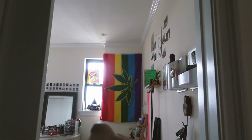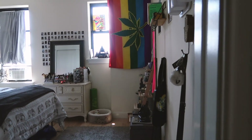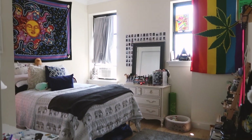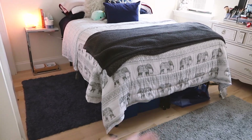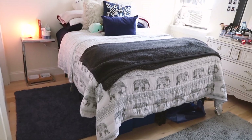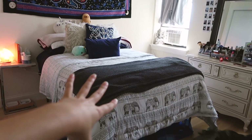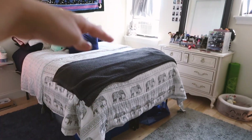Entering my room you're greeted by a lovely rainbow marijuana flag — just super fun and fresh. My bed is super high; I ordered a bed frame from Home Depot, super easy to assemble, which is good because I suck at assembling things. I have a lot of stuff and needed storage space, so there's a bunch of stuff underneath the bed. A lot of people just have their mattress on the floor, which is a look, but I needed the space.